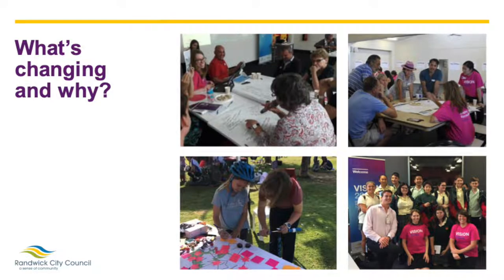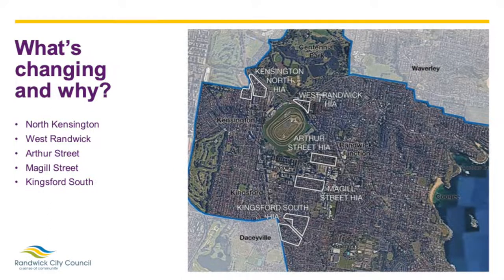While the HIAs are not the only way Council intends to meet its housing targets, they will be an important way of delivering new housing in the LGA to meet the needs of Randwick's growing population and local economy. In consultation with the community and in response to the findings of our Housing Strategy Review and Affordable Housing Plan, Council has identified five HIAs across the LGA where additional medium density housing should be built. These are located in North Kensington, West Randwick, Arthur Street, McGill Street and Kingsford South. These locations have been chosen due to their access to transport infrastructure and proximity to local jobs and services. The HIAs will support local town centres and key employment hubs such as UNSW and Randwick Hospital by providing new housing areas within convenient walking distance.